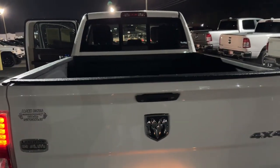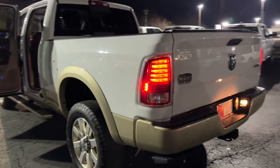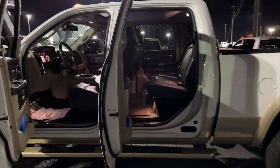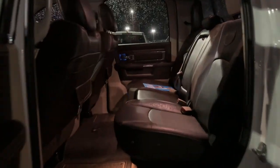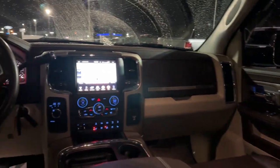These are just some of the great options this vehicle comes with: navigation system, sun/moonroof, keyless entry, cooled front seats, premium sound system, heated mirrors, bed liner, four-wheel drive, satellite radio, and power passenger seat.